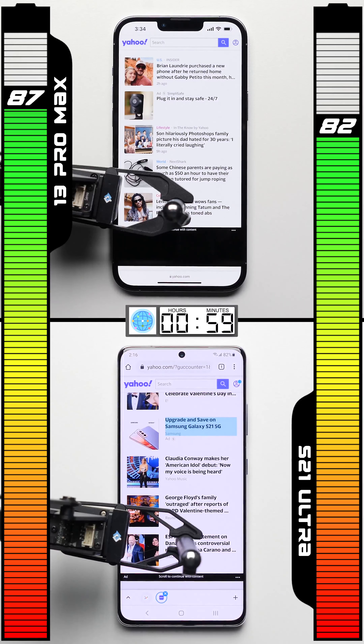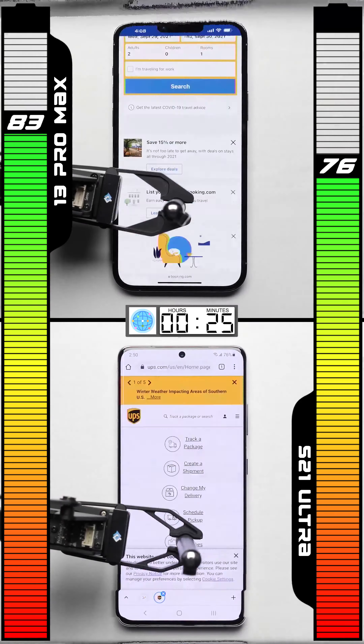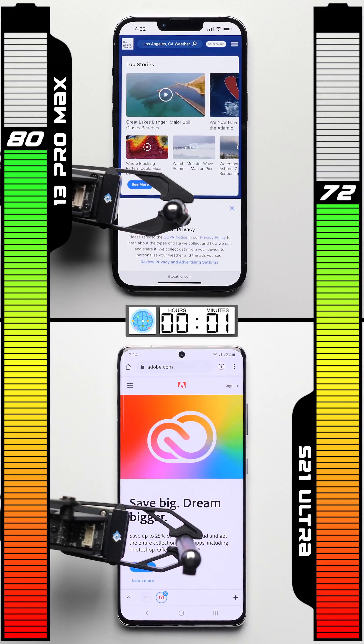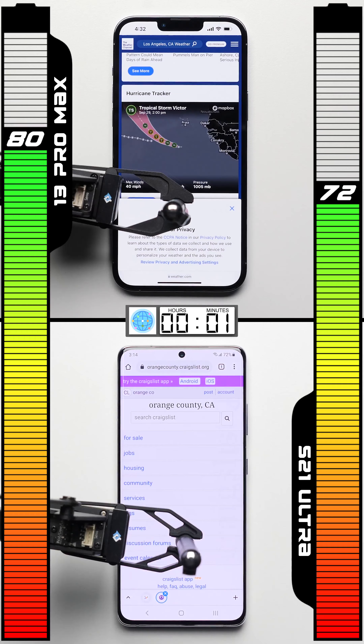The browser test is a lot more processor intensive than the last three, with each phone cycling through the same set of websites, loading each webpage and then scrolling through them. After an hour of doing so, it's a big difference — the iPhone does significantly better, draining by just seven points compared to the Galaxy's 12 point drop.